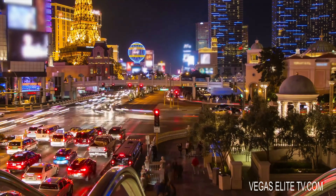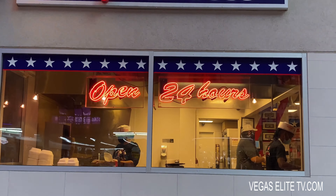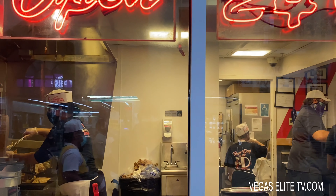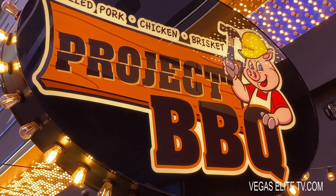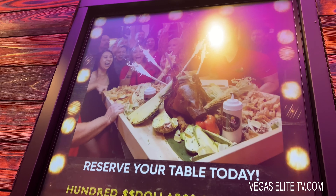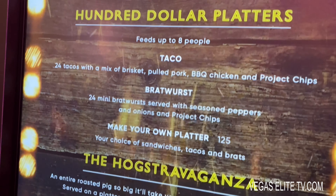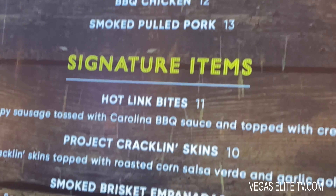There's a spot here at Fremont Street called American Coney Island, and yes, they have awesome chili cheese dogs and chili cheese fries. They've been doing it for over 100 years. It's a good spot if you have the munchies, and they are open 24 hours. A lot of people ask me where's a good barbecue spot — if you're at the downtown Fremont Street, Circa Casino has the new Project Barbecue. It's home of the $100 barbecue sandwich. I'm excited and I'm here to check it out.